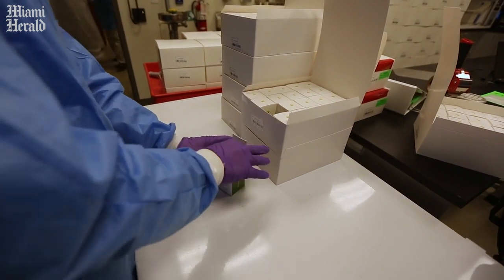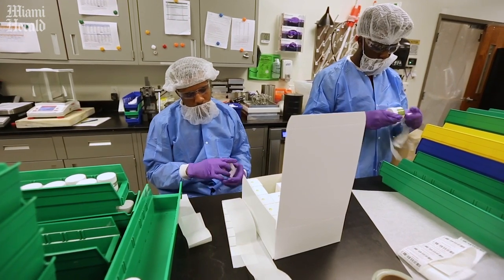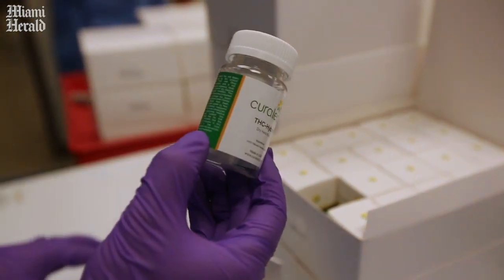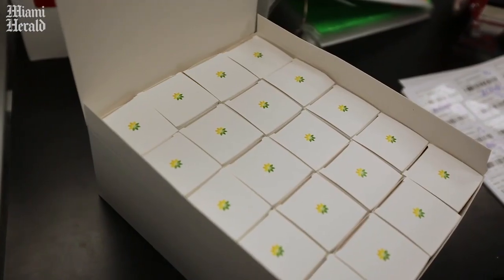We saw Taffy at cultivation, so this is the same flower, and it will be packaged in these crucibles. They have a tamper-resistant lining on the edge, which is a Florida statute requirement.